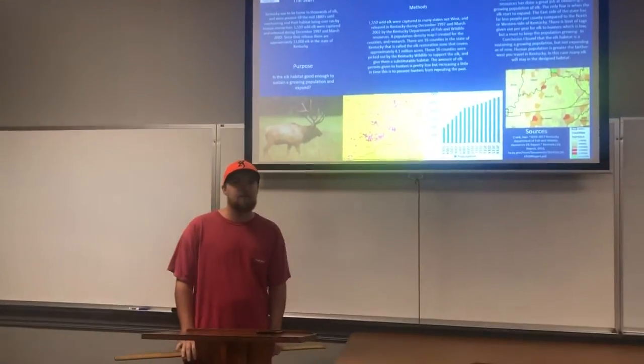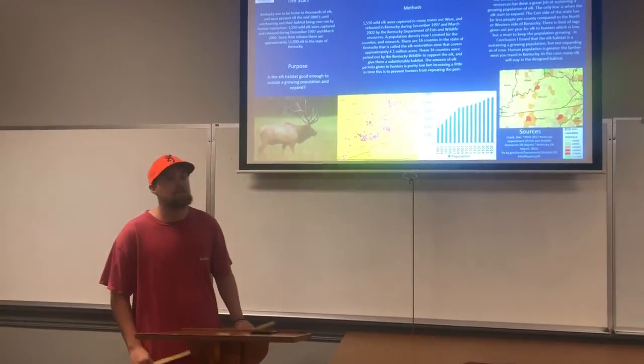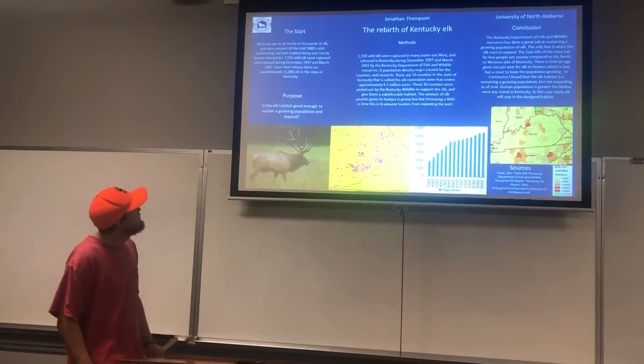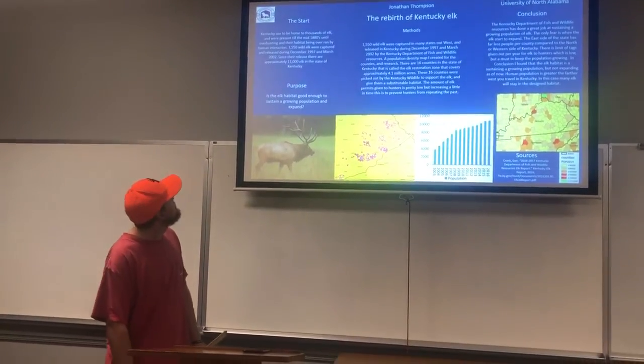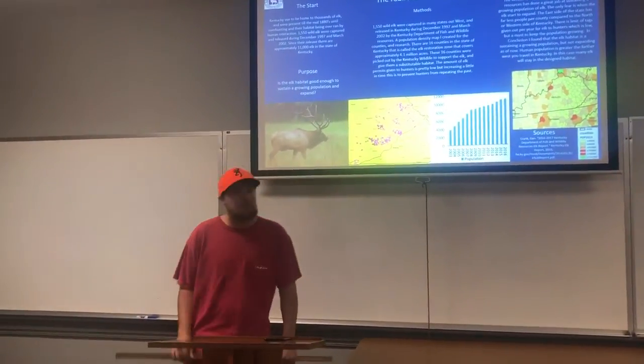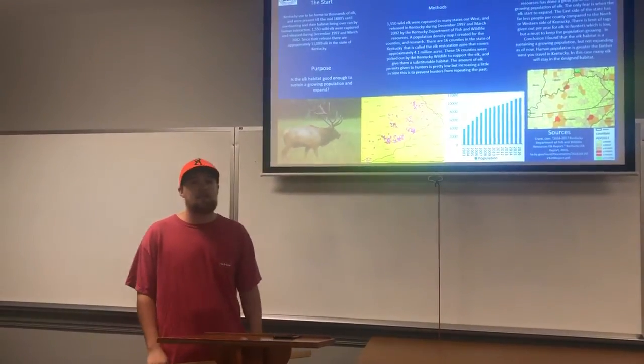1,550 wild elk were captured in the states out west and were released during December 1997 and March 2002. And since their release, there are approximately 11,000 elk in the state of Kentucky, which is a significant increase.